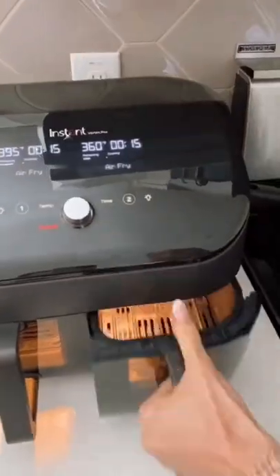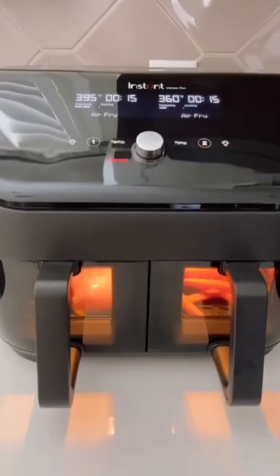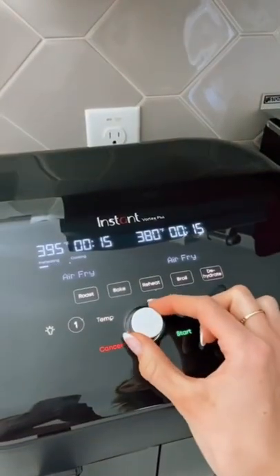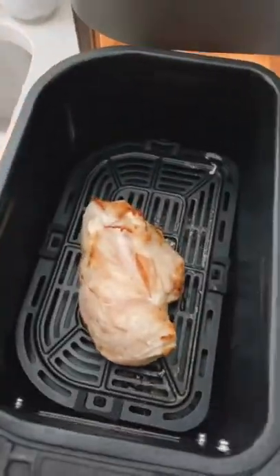Amazon best Prime Day finds. This 8-quart dual basket air fryer oven includes two independent air frying baskets, clear cook windows, a digital touchscreen, dishwasher safe baskets, and includes a free app with over 1,900 recipes.